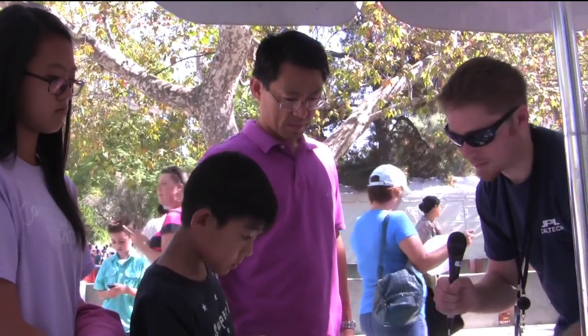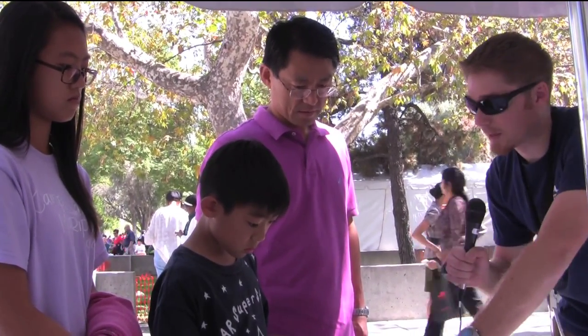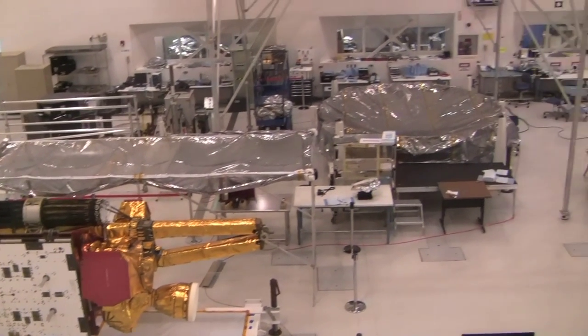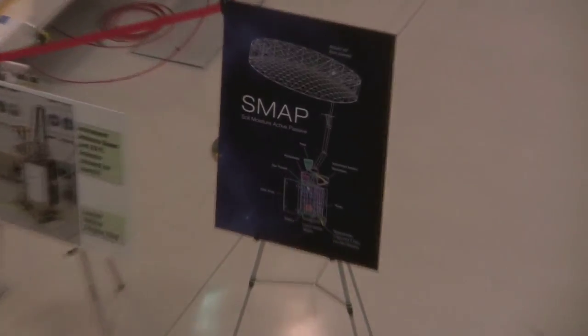Another great place to visit is number 15 on the map — the SAF, our Space Assembly Facility. We've got a satellite in there called SMAP. This spacecraft is currently on its side, ready for shipment, and it's complete. So it's an unusual situation where we have a complete spacecraft ready to show at an open house.